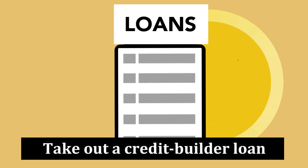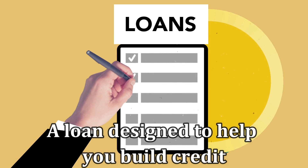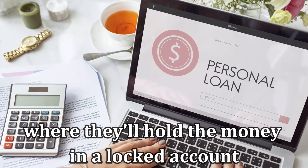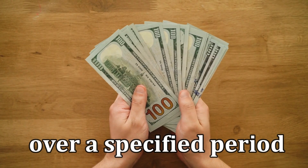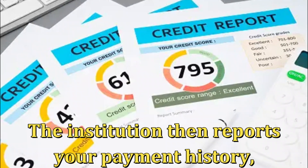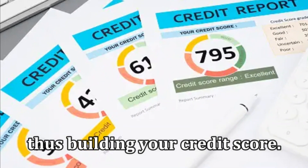Take out a credit builder loan. A credit builder loan is just that — a loan designed to help you build credit. Some institutions offer this kind of loan where they'll hold the money in a locked account until you're done making payments over a specified period. Once you've made the payments, you'll receive the loan money minus the applicable fees. The institution then reports your payment history, thus building your credit score.